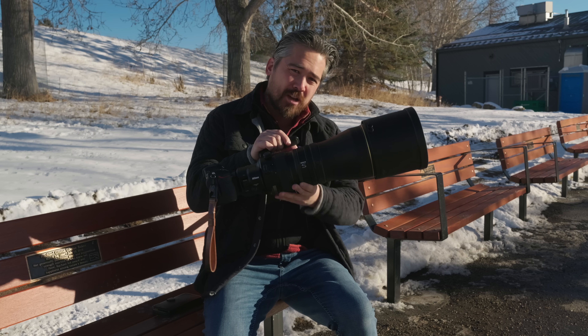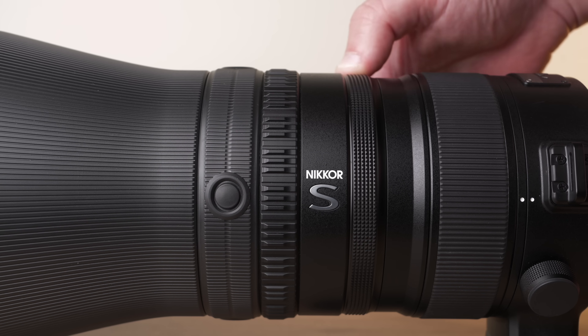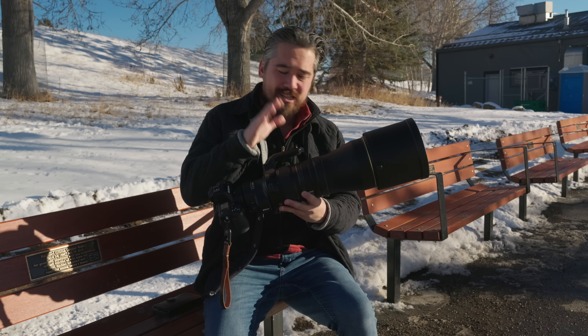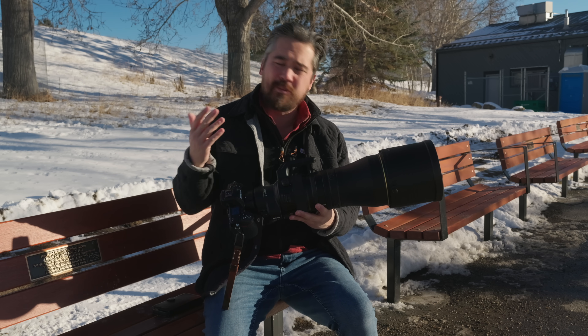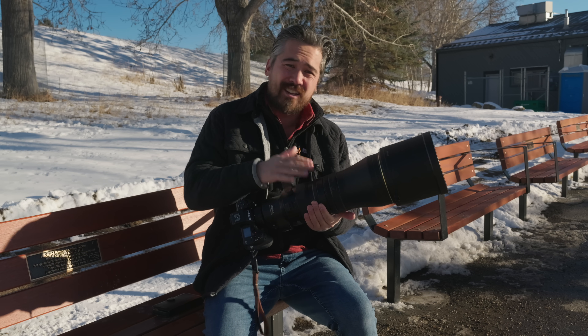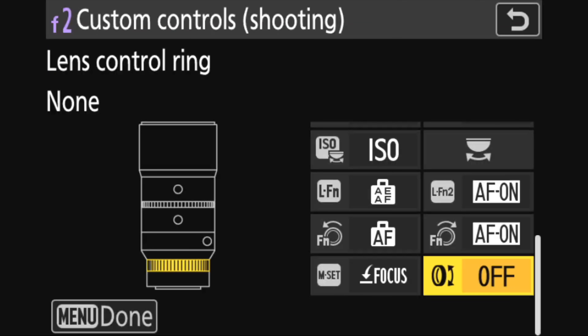There's also a customizable command ring that does exposure compensation, ISO, or aperture. I will say I found I was constantly budging it — at one point my aperture jumped up to f/13 without realizing it. So I ended up disabling it, but you can try it and see how you feel about it. There's also a nice manual focus ring.